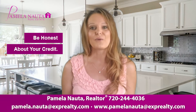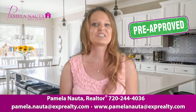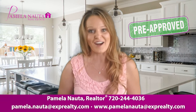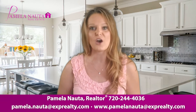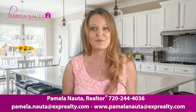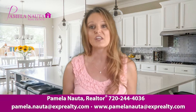Also, be honest about your credit. While you have been pre-approved for the loan, this does not mean go shopping for new furniture or a new car. Your pre-approval is based on a number of factors, and your debt-to-income ratio is one of the biggest ones. Any change in your credit while you are in escrow could find you without financing for the new home.